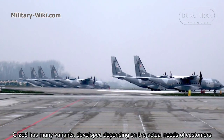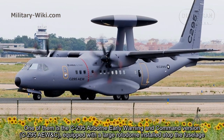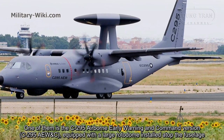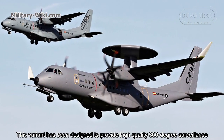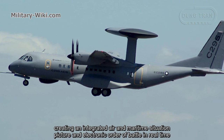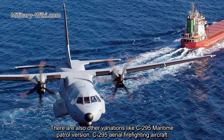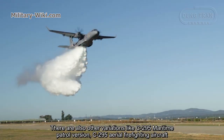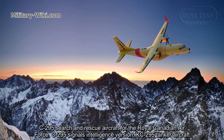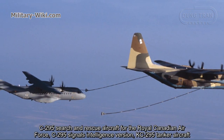The C-295 has many variants developed depending on the actual needs of customers. One of them is the C-295 airborne early warning and control version, equipped with a large rotodome installed atop the fuselage, designed to provide high-quality 360-degree surveillance and create an integrated air and maritime situation picture in real time. Other variations include the C-295 maritime patrol version, aerial firefighting aircraft, search and rescue aircraft for the Royal Canadian Air Force, signals intelligence version, and the KC-295 tanker aircraft.